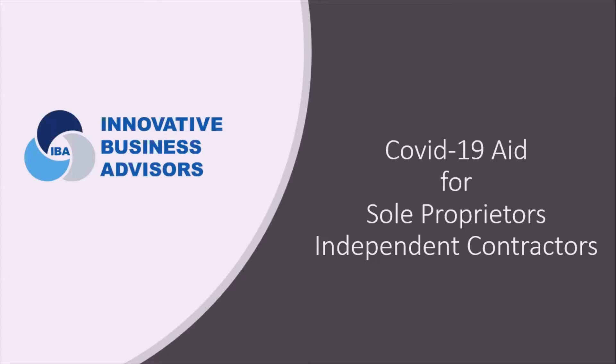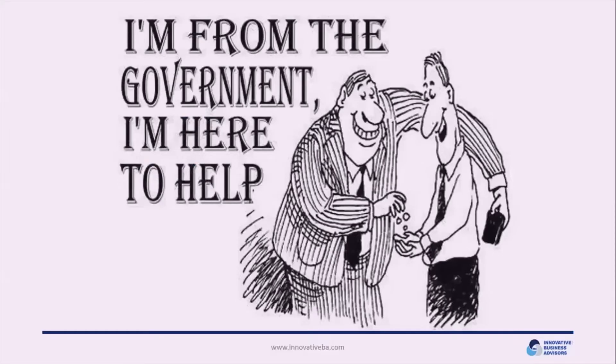Thank you for tuning in to Innovative Business Advisors' presentation of COVID-19 Aid for Sole Proprietors and Independent Contractors. This short presentation is designed to lay out all the programs available to you as an independent contractor, sole proprietor, or 1099 worker, so you can take advantage of these programs and carry yourself successfully through this pandemic emergency.